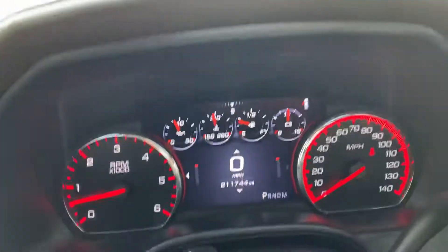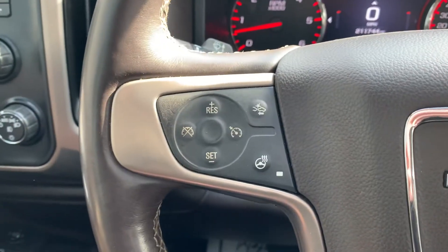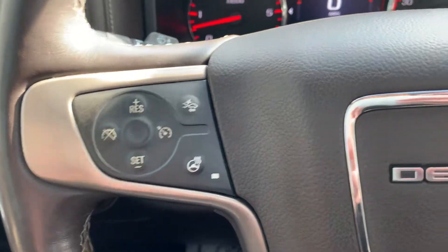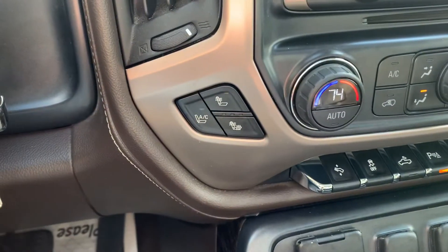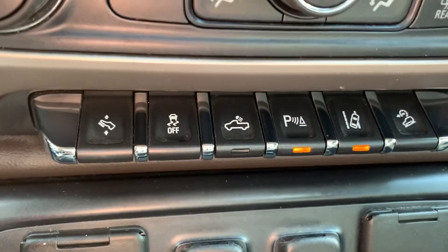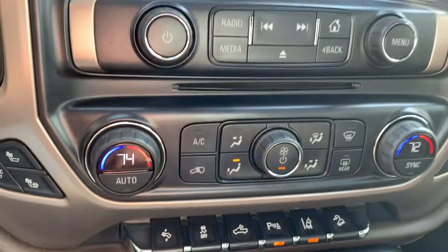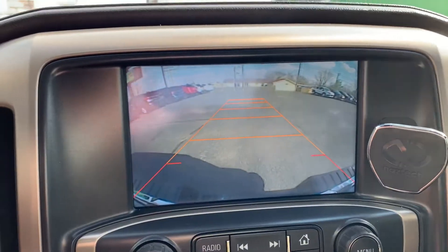Bose sound system. This one has 211,000 miles on it. Front crash response system, heated steering wheel, cruise control, Bluetooth. It's got heated and air-conditioned seats, power foot pedals, lane departure warning system, dual climate control, navigation, and backup camera.